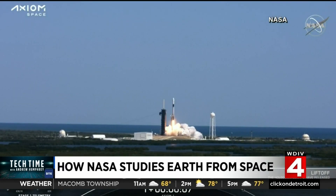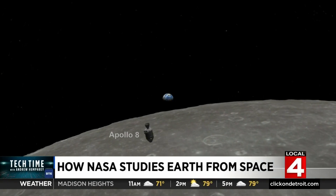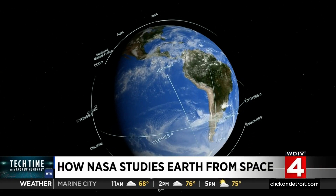When we think of NASA, we imagine rockets launching or images from far away galaxies. But the agency doesn't just look at the stars — it also looks down on Earth. NASA studies all the planets, including our home planet of Earth.